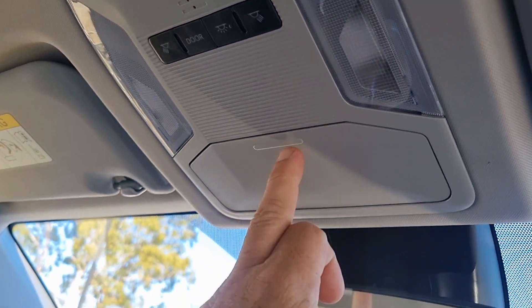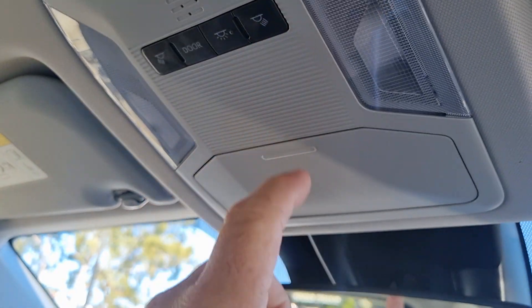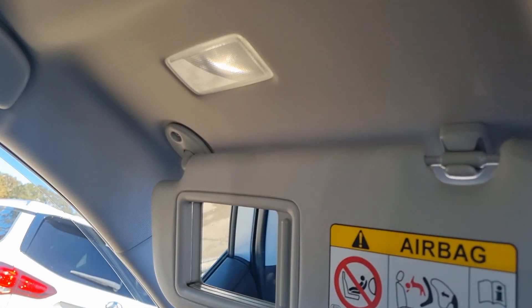Up above we have a sunglasses holder, map lights, as well as door lights. On the mirrors we have a convenient lamp.